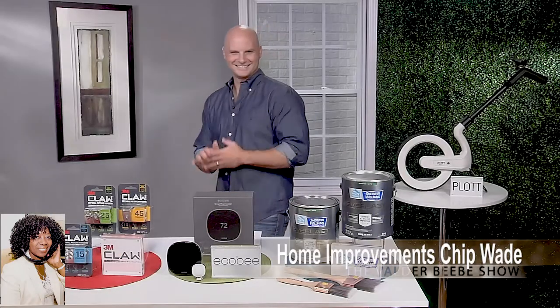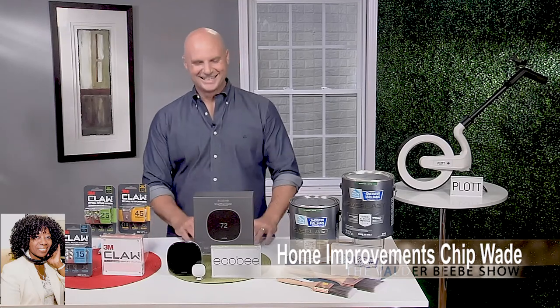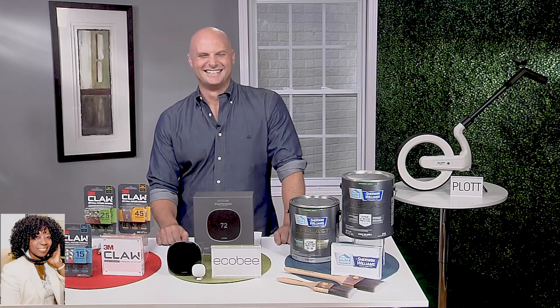Hi, I am Valder Beebe. I am the host and the visionary of That Celebrity Interview. I want my audience to know that Chip Wayne — I talk about him frequently. He's a contractor, a TV host, but the reason why I always talk about him is he's a DIY star.